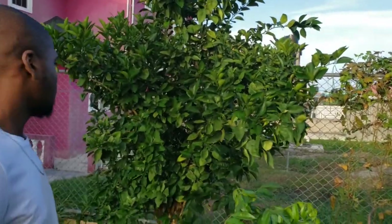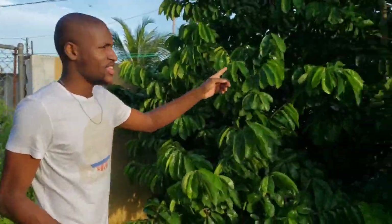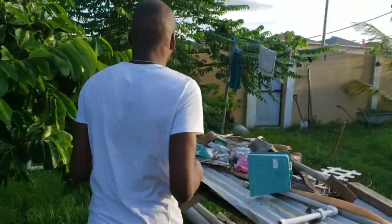We have one of our trees here, and this one is a fairy tree. I'll show you some of them — and this one is a fairy tree.